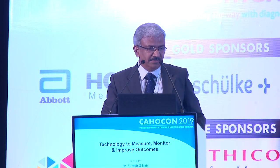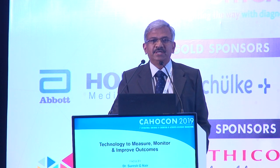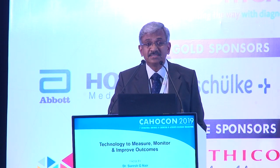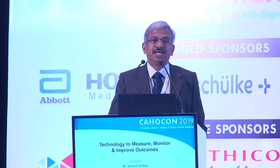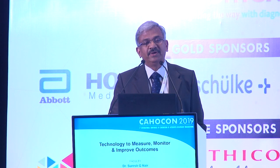Aster Med City is part of a conglomerate of about 10 hospitals, most of which are found in the southern part of the country. We also have about 200 pharmacies, clinics, and major hospitals in the Middle East. We started in 2014, and over the last five years we have gone through JCI accreditation at least twice, NABH three times, as well as national accreditation for nursing excellence and laboratory. We have also received ISO certification as well as the Green OT, and Aster Med City has been at the top in terms of Green OT compliance.